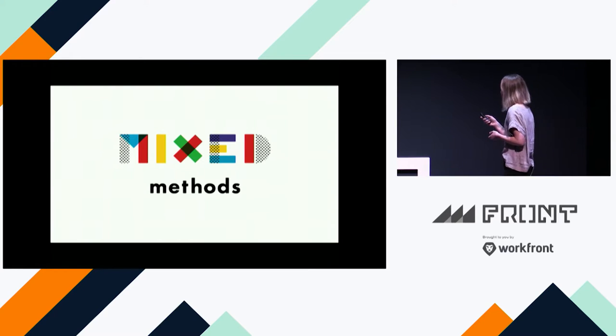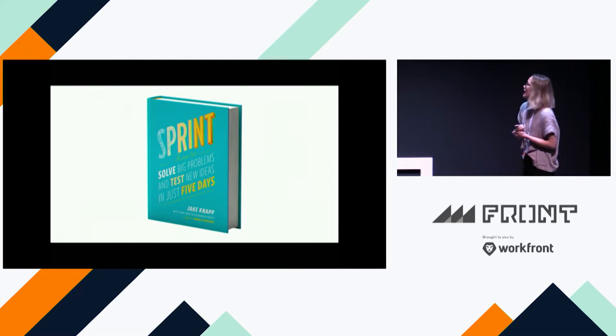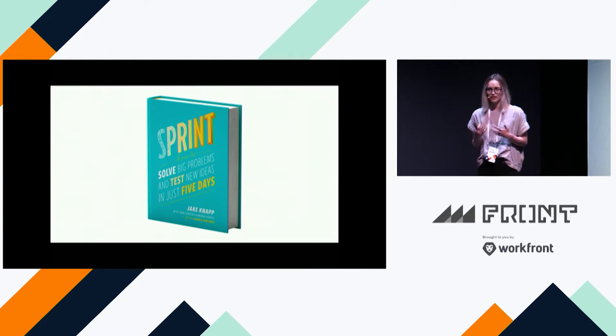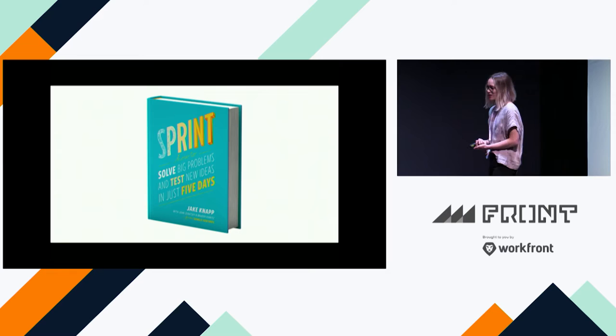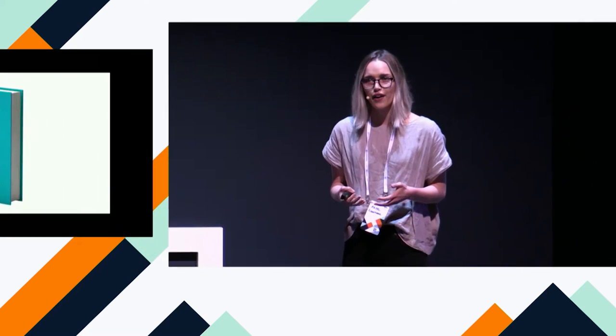The first episode I published for the podcast was with someone named Jake Knapp — maybe some of you are familiar with his work. He wrote the book Sprint. As I was preparing for this talk, I was thinking about Jake because more than anyone, when it comes to doing design quickly, Jake has become well known for this. When we sat down in the GV office to record our conversation, Jake started telling me how he had come to the Sprint process.